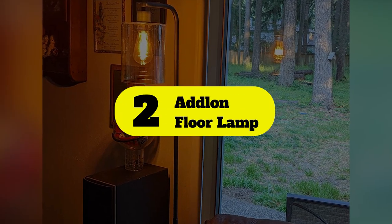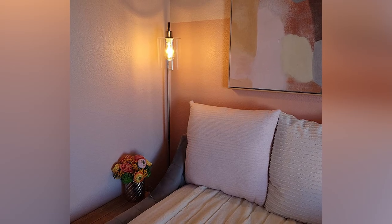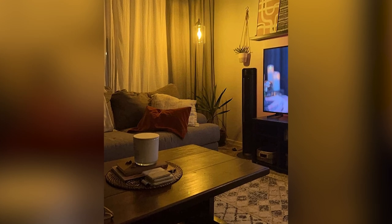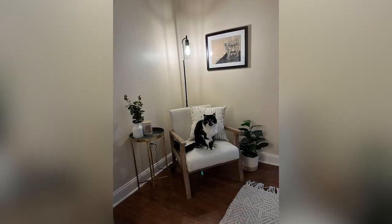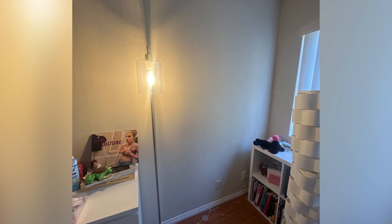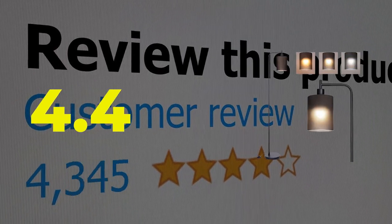Number two: Adlon Floor Lamp. This lamp stands out because it works with any decor, from industrial chic to mid-century modern. It's affordable and comes with an LED Edison bulb that completes the whole industrial vibe. It's also available in a number of finishes to complement any decor and has a glass shade that lets the bulb really shine. This is a great choice for creating a cozy reading nook or illuminating your work-from-home space. At well under $100, it's a great value. Main features: smart home compatible, affordable, max wattage 60 watts. This product's customer review is 4.4 out of 5.